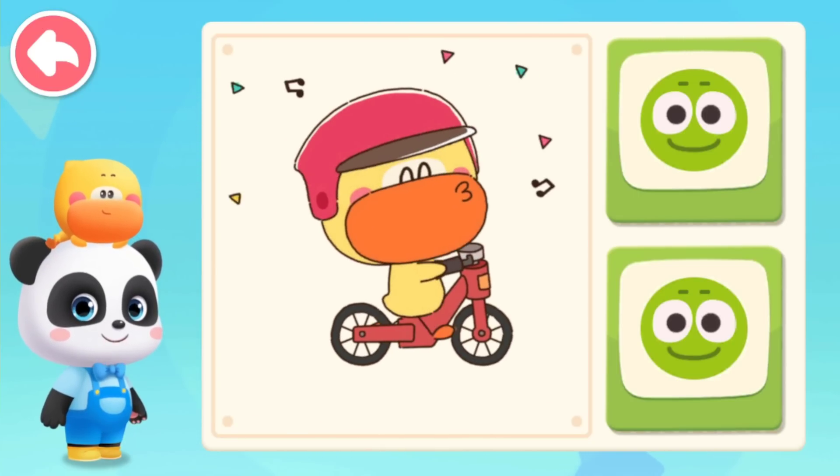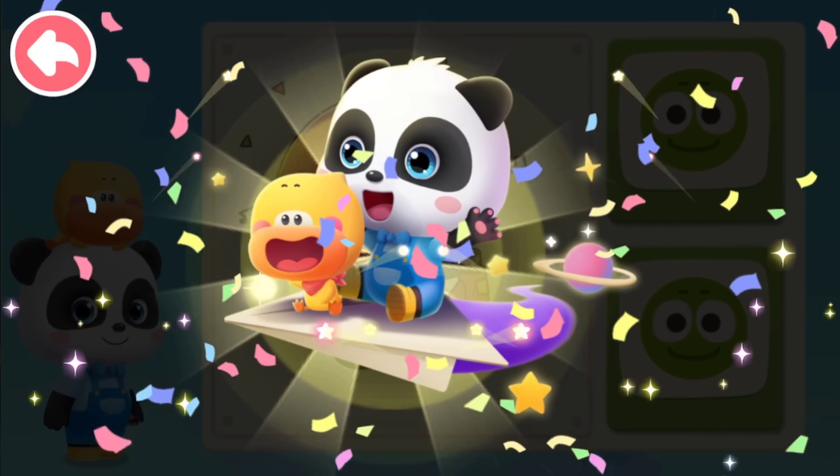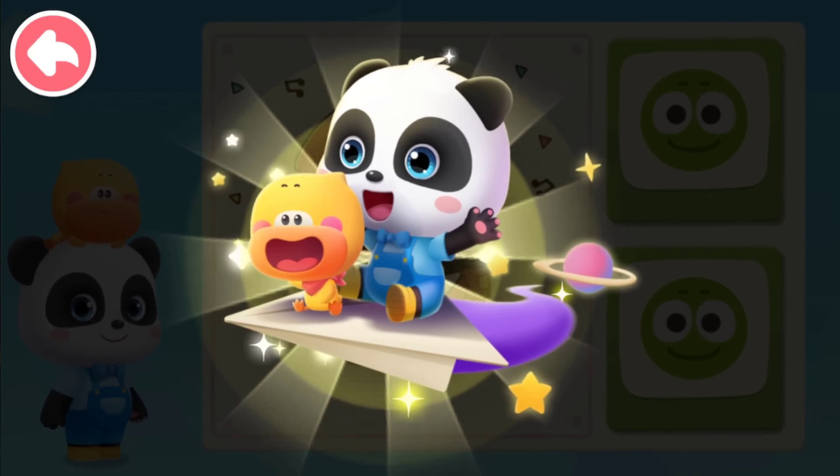Quacky finally understands why wheels are circular. Kids, do you know why? Lesson finished. Share the knowledge you just learned with your parents.